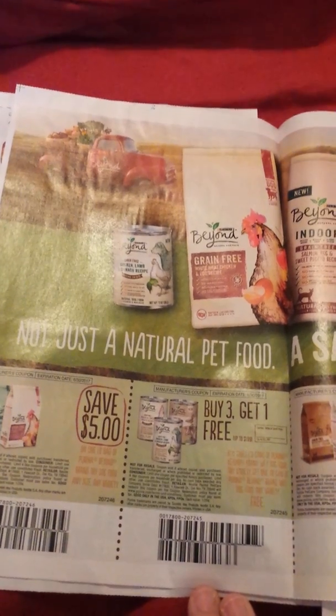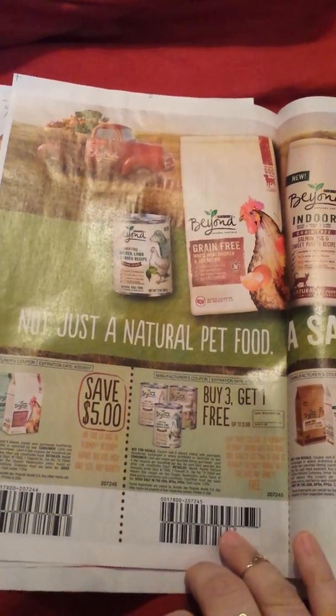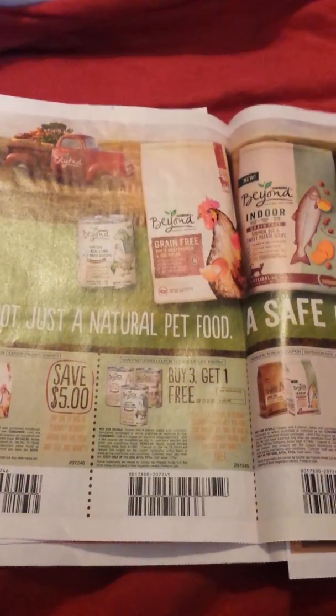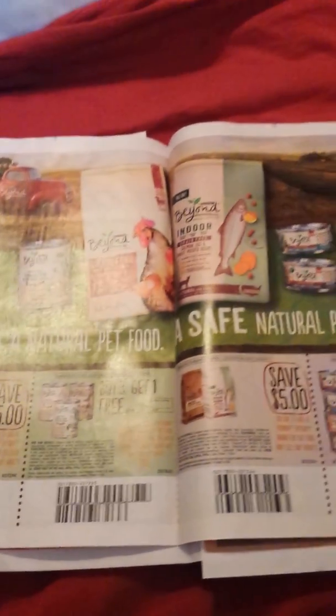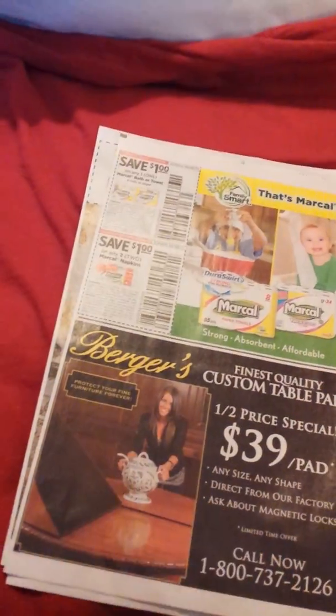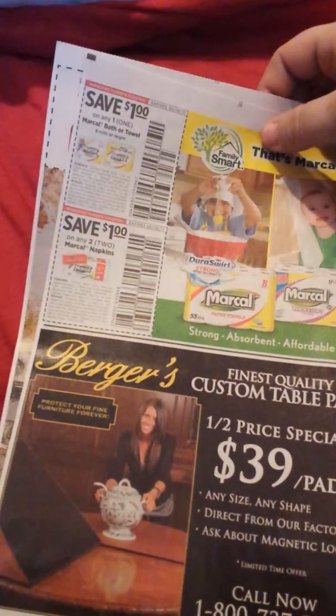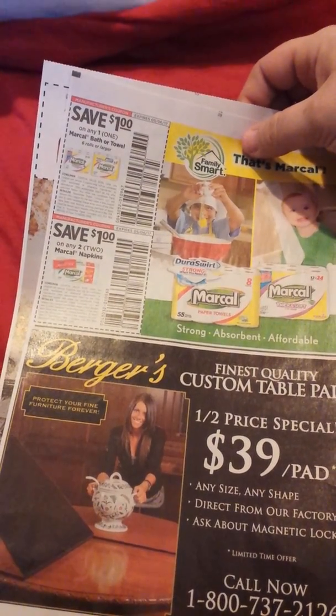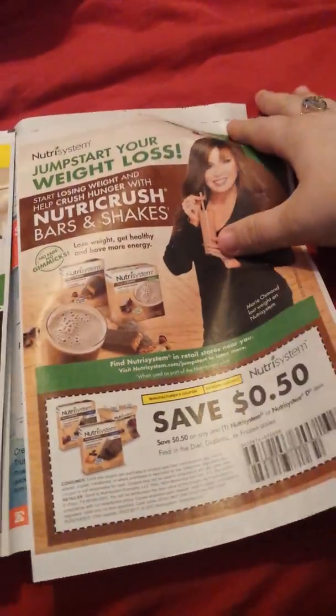We have some pet food — this is cat food, looks like buy three get one. Save five dollars. Buy four get one free. A dollar on a six-count or larger of the bath towels, a dollar on any two napkins, 50 cents on the bars and shakes — the Nutrisystem. That's it, some ads.